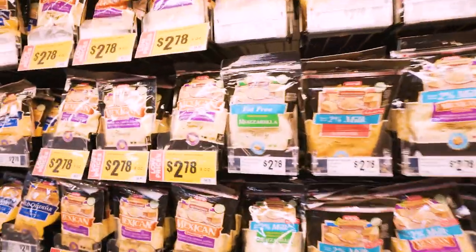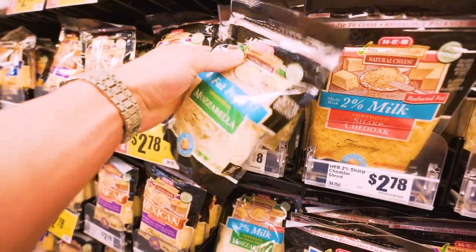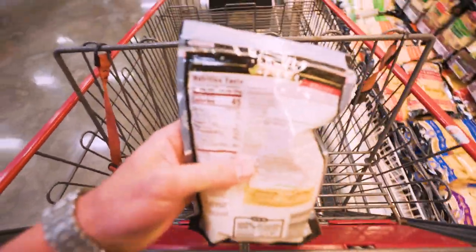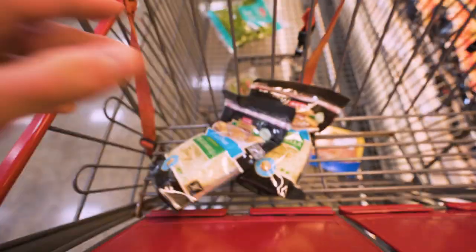And this is why I love HEB — check this out: fat-free mozzarella, $2.78 a bag. For anabolic pizzas or really just about anything you want to add some cheese to, this stuff is essential. A 28-gram serving is only 45 calories, two carbs, and nine grams of protein. Pretty good if you ask me.